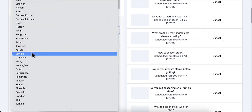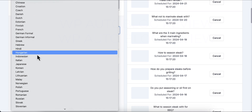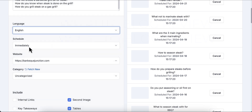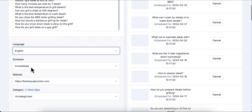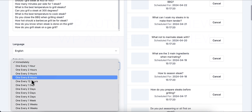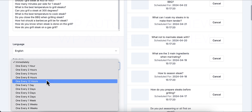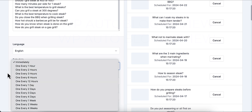You can set the language — there are a huge number of languages supported, so pause the video if you want to check for a specific one. For scheduling, you can blast everything out immediately or set a schedule: one every hour, two hours, three hours, six hours, 12 hours, one day, two days, three days, four days, every week, every two weeks, or every four weeks. There's no custom interval, but I usually just do one per day.